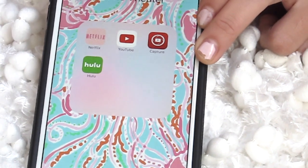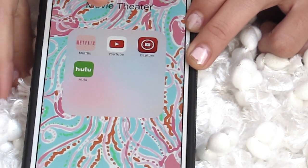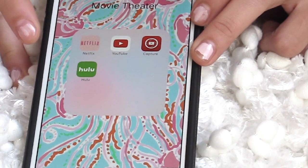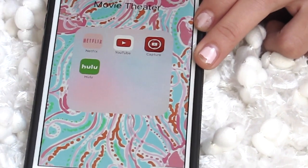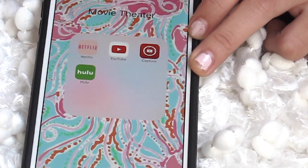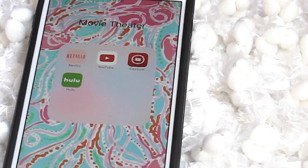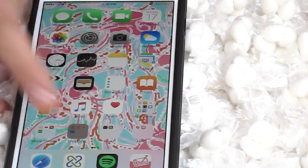In this folder I have my movie theater folder — I love this folder, it's like my favorite folder ever. I have Netflix, YouTube, YouTube Capture, and Hulu. I stopped using Netflix because I got Hulu — Hulu has like a million times more shows than Netflix. Hulu has commercials, which sucks, but the show selection is just a million times better.